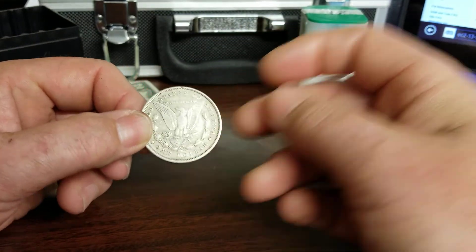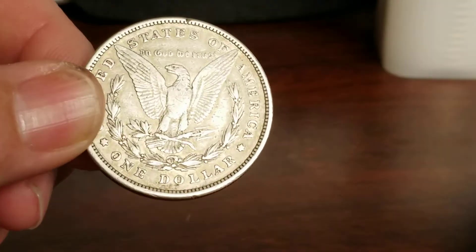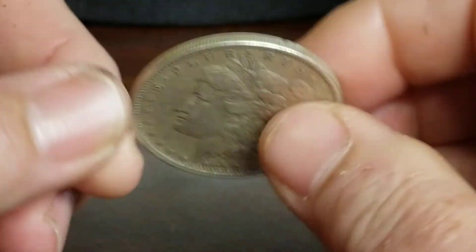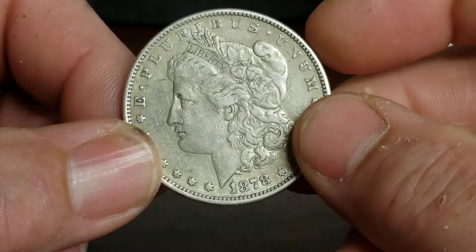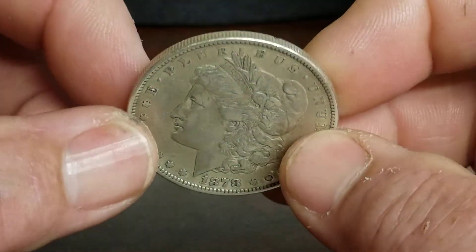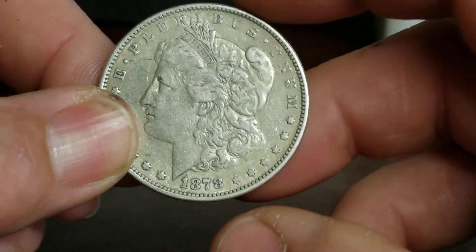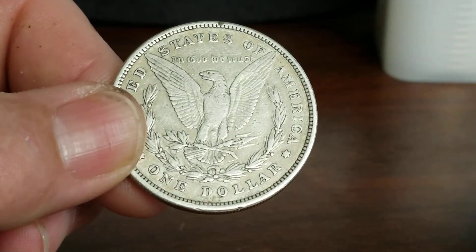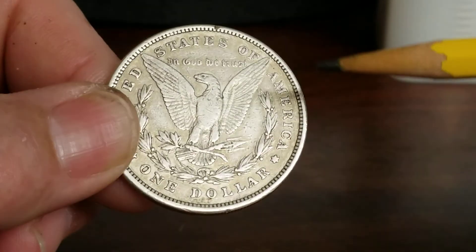That's kind of rare to find in itself in a bag of coins, so I just kind of set it to the side. This coin is not in the best shape — it's probably a VF25, got a couple rim dings. It wouldn't have even dawned on me to think about what kind of varieties it might be.